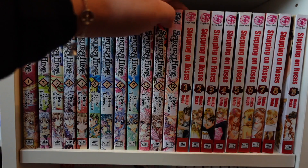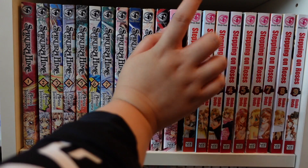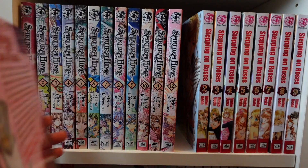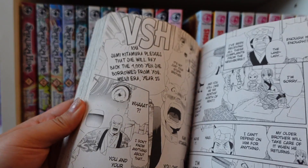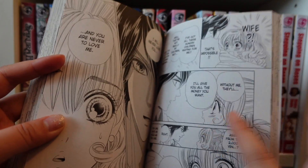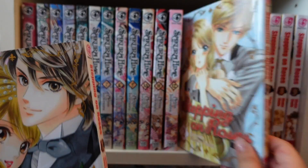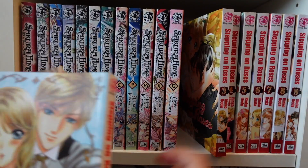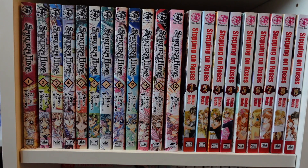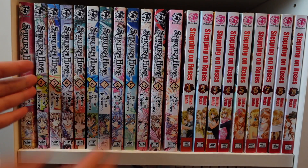Next is Stepping on Roses — one of my all-time favorite shojo mangas. Complete with nine volumes, this is actually the first manga series I ever bought, and it really started my manga collecting journey. The art style is super pretty and I love the comedy aspects. It's basically about a poor girl named Sumi who enters a sham marriage with a rich man. It's a series I don't hear many people talk about in the community, probably because it's hard to get, but it's still available on sites like Blackwells. I'd give it a solid nine to ten out of ten.